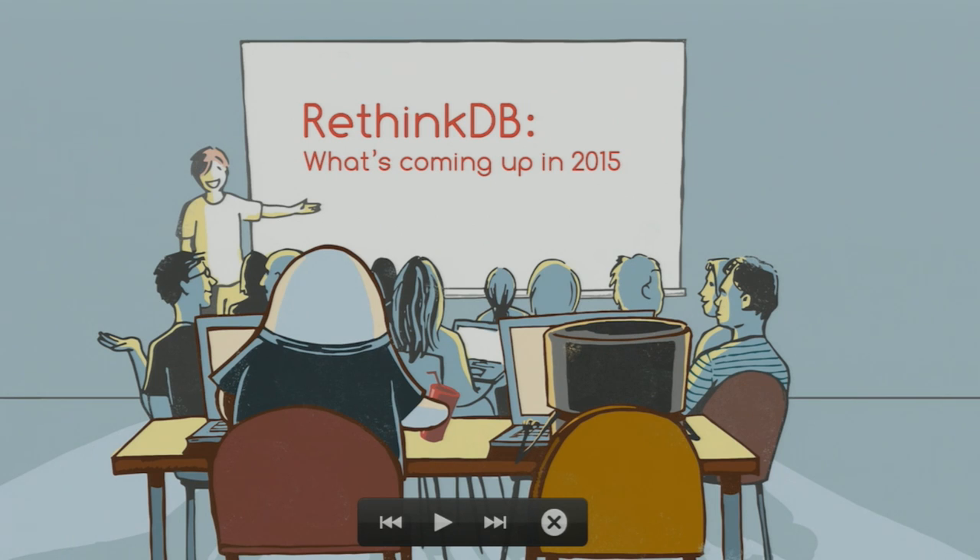I'll tell you about the work we've been doing coming up to that and some of the things you can expect in January, February, and so on of next year. And we'll do a quick demo of some of the features we've been working on that we're very excited about.